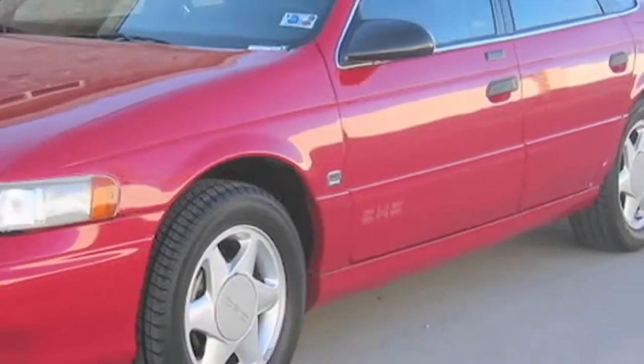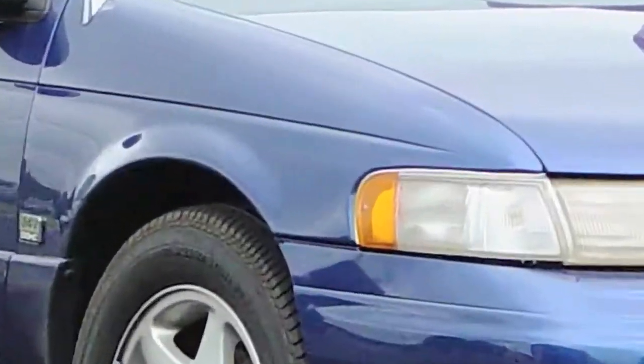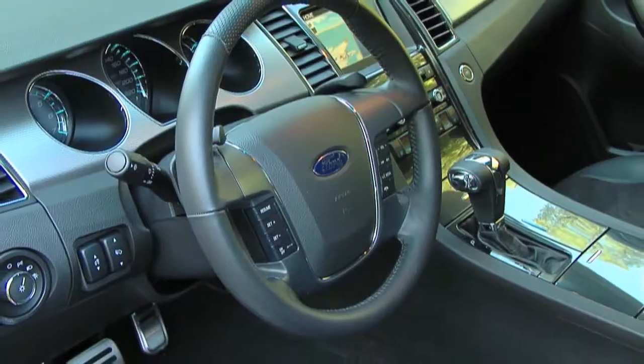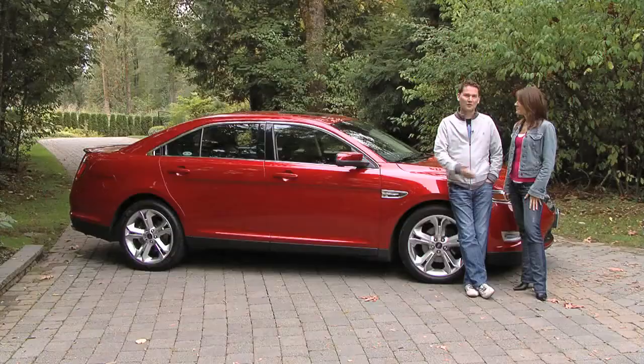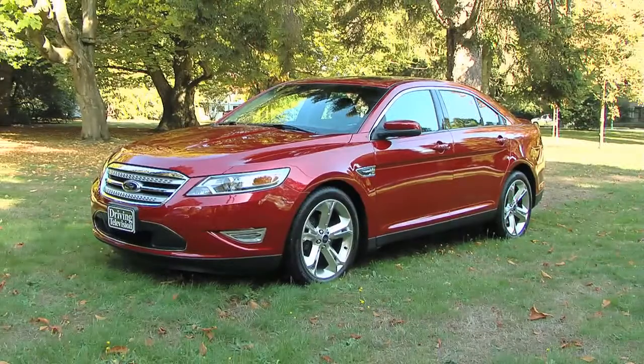In 1989 Ford introduced the Taurus SHO with sleeper high-performance capabilities that built a cult following. So can Ford regain those glory days with the new Taurus, and is this SHO as innovative as the original was? Well, have a look at it. First of all it looks like no Taurus we've ever seen before.